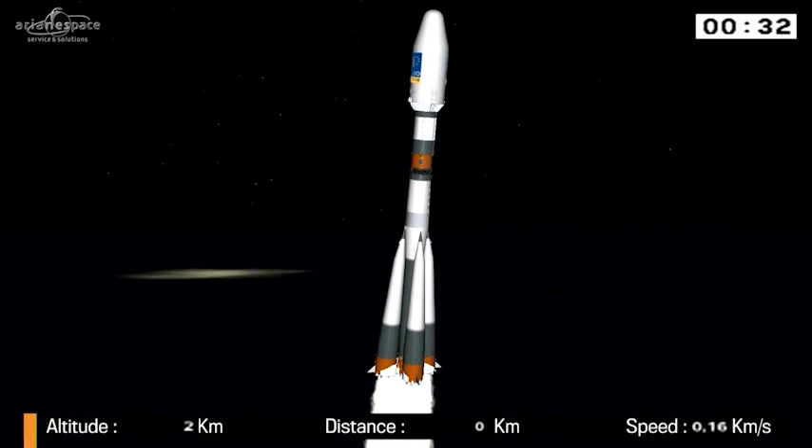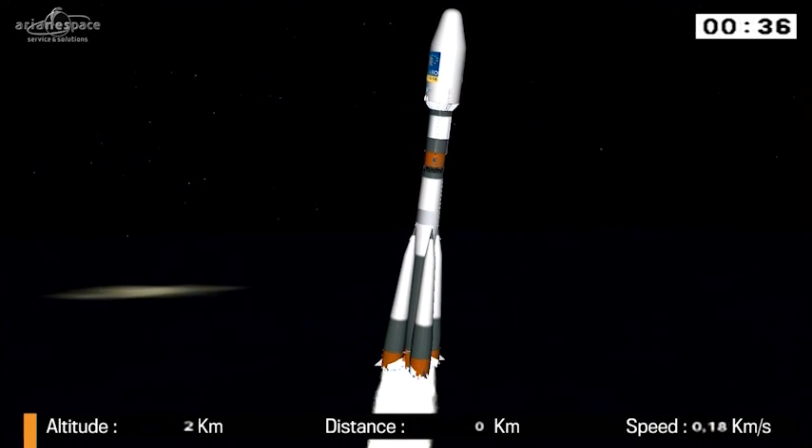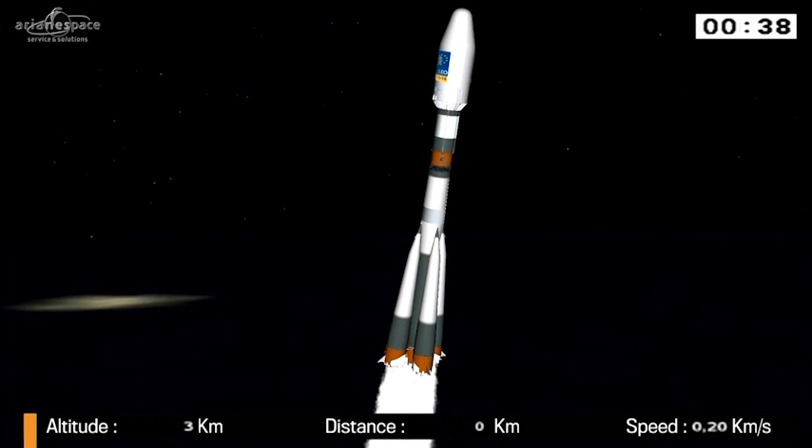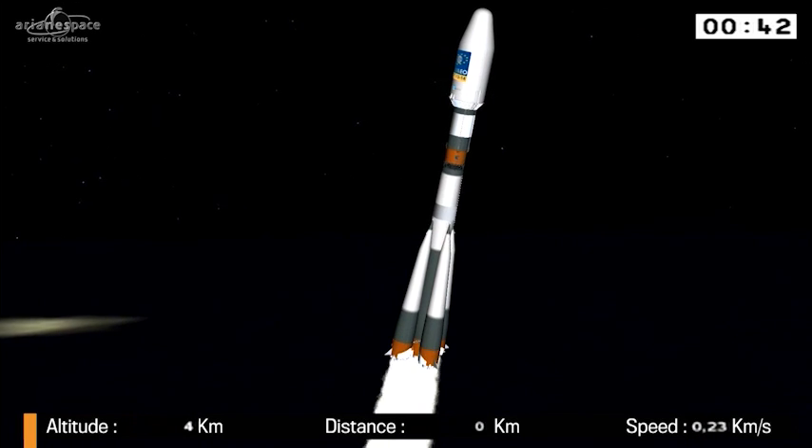Well, we are underway. Soyuz lifted off from French Guiana. I guess we lost her to the cloud cover because the camera is not following her. The people are already coming in from outside on the terrace.